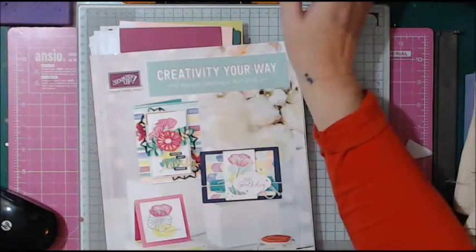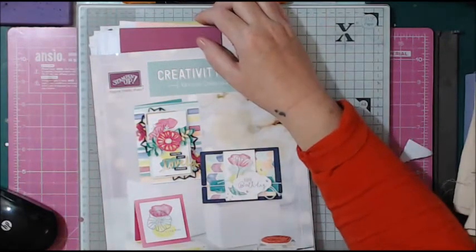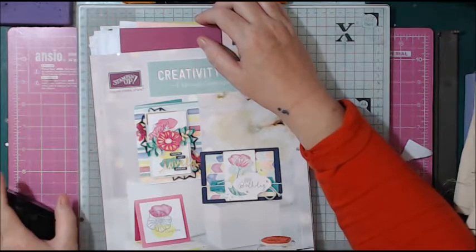Hello Crafter YouTubers, it's the Cranky Crafter here. My name's Sarah and welcome to my channel.